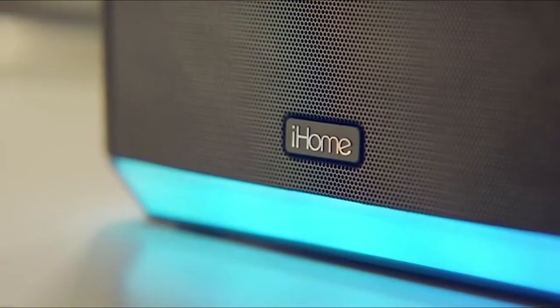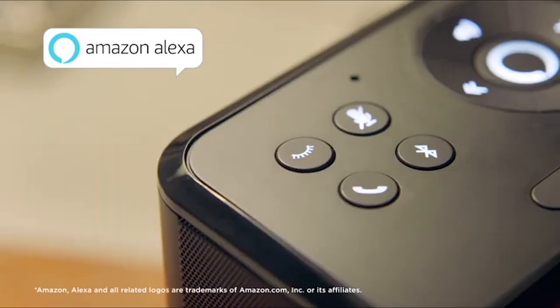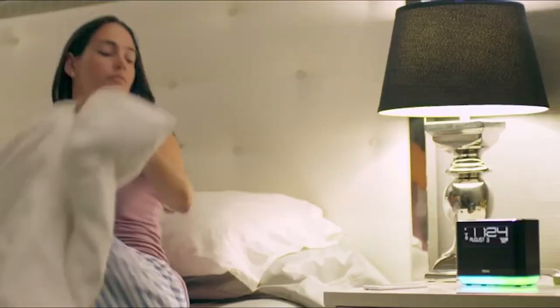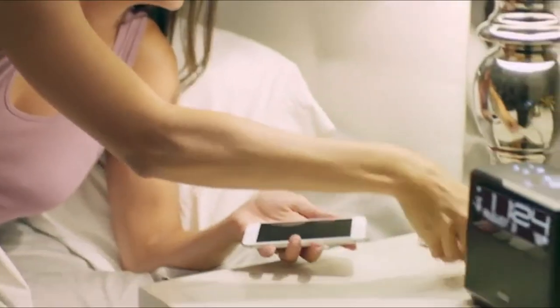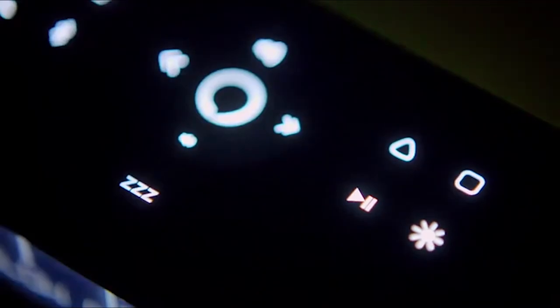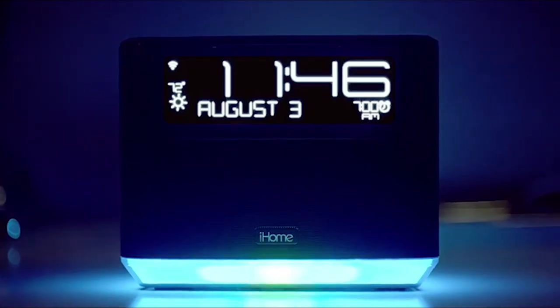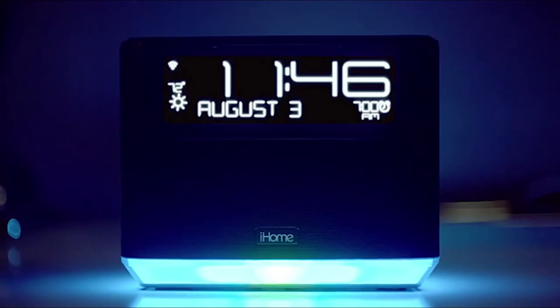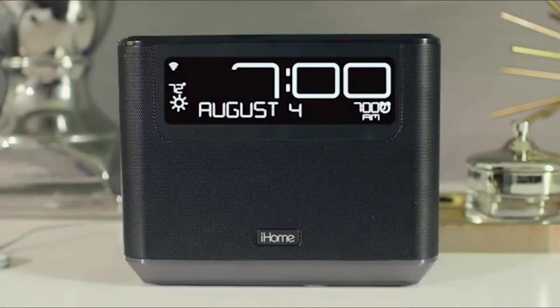Introducing the iAVS-16 from iHome — the first major brand to offer a bedside speaker system with Alexa built right in. The iAVS-16 features programmable buttons to customize your music, accent lighting, and more. With Alexa and iHome, start your day right.